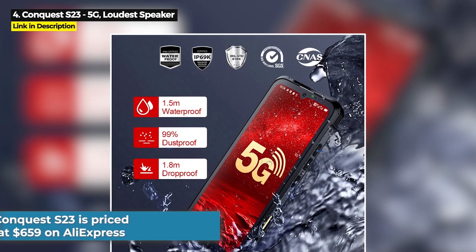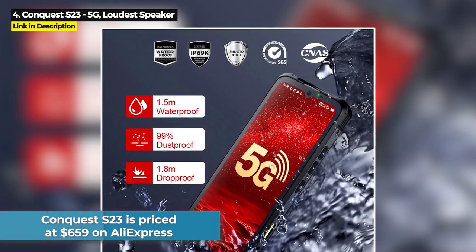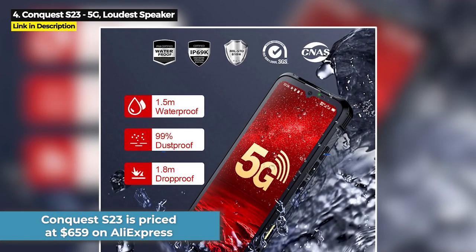The Conquest S23 is priced at $659 on AliExpress.